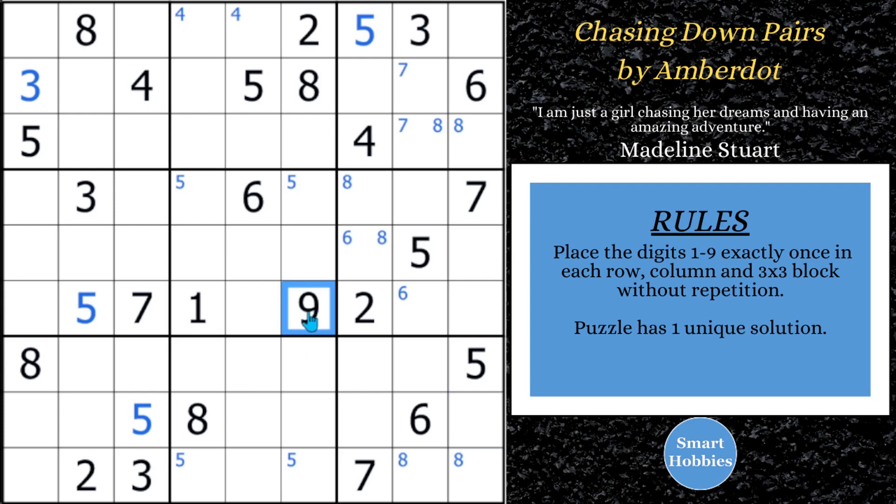There's only one nine right here, so that's not really doing much. Chasing down pairs — does that mean hidden pairs, naked pairs, remote pairs? Not sure. We'll keep watching and see what Amber Dot is referring to.